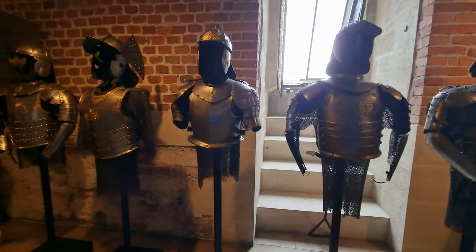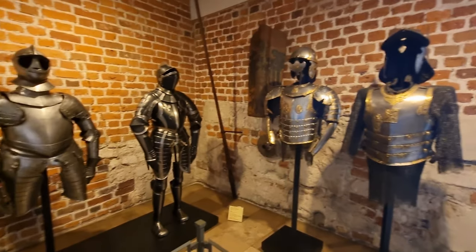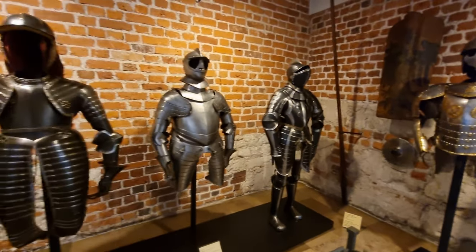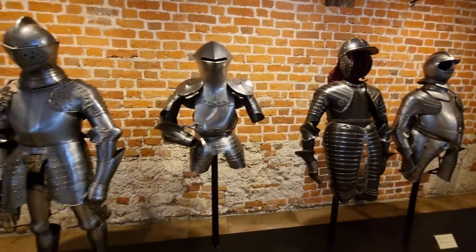We are coming to the tournament armor. Knights wore armor from head to toe, and they started dressing from the feet because the armor could outweigh them if put on incorrectly.